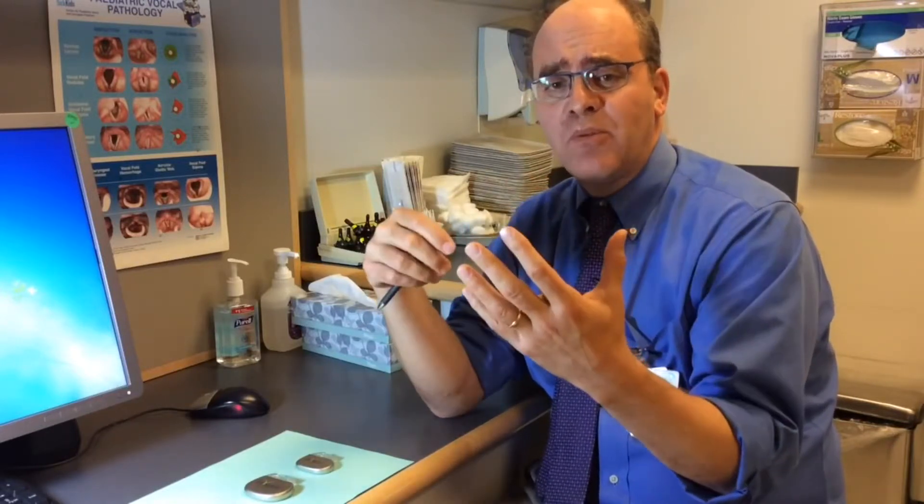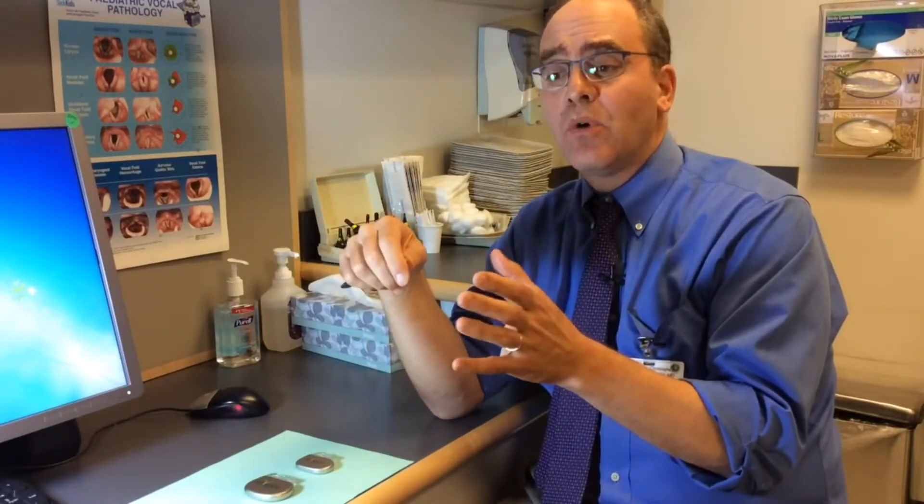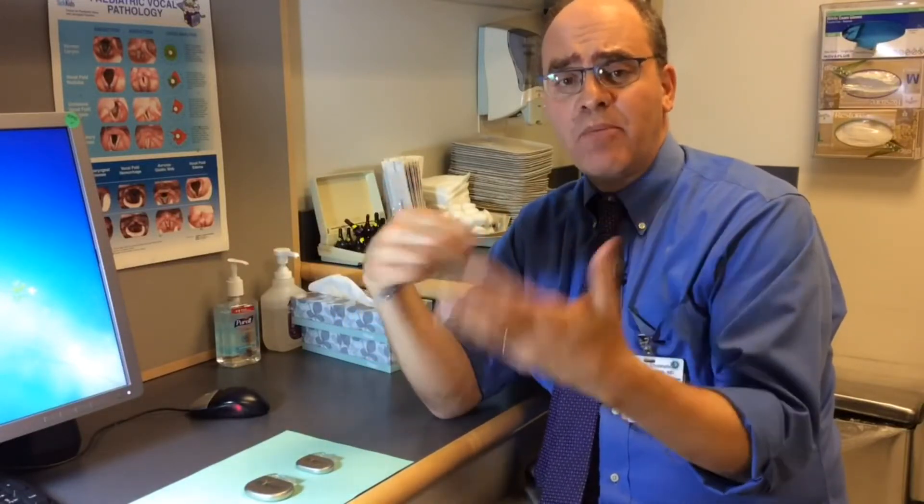For kids who have terrible sleep apnea and it's putting a strain on their hearts — which may already be strained because of other symptoms of Down syndrome — sleep apnea can be very hard on the heart. Sometimes we think about putting in a trach, which is a tube in the neck so that they can breathe, and we definitely don't want to do that. So this is for kids who are either trached and we want to remove the trach, or kids who are age 10 to 21 with Down syndrome, severe apnea, and can't tolerate CPAP.